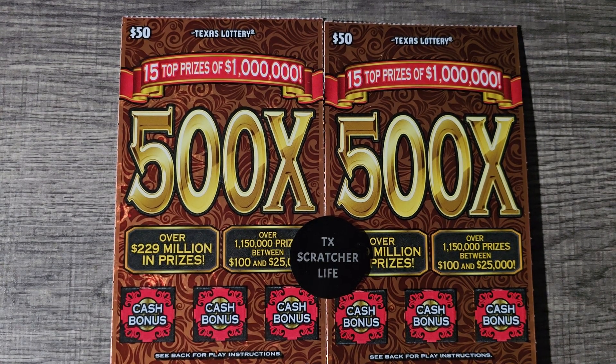Hey everyone, welcome to my channel Texas Scratch Your Life. Today I have a $100 session consisting of two $50 tickets — new tickets from the Texas Lottery, 500x.